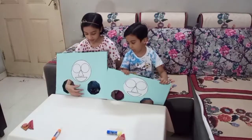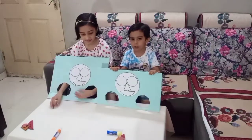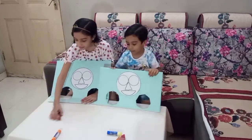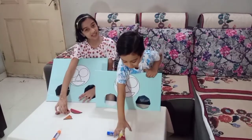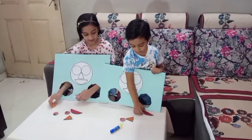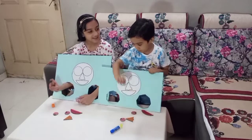So this is our board. I have small, I have bigger. Okay, so take your shapes. These are our shapes. Come on, start. Three, two, one, go.